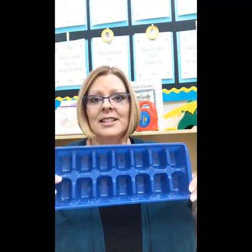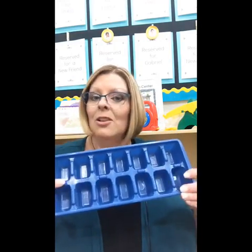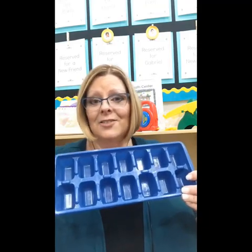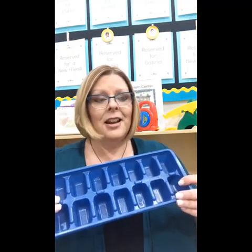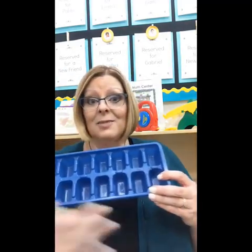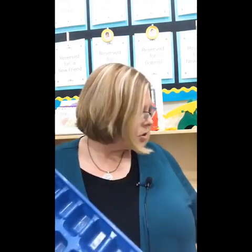These are ice cube trays. You can find silicone ice cube trays occasionally that only have 10 spaces — if they only have 10 spaces, that's a 10-frame, which helps kids develop fluency within 10. I bought a set of silicone ice cube trays at Walmart for about a dollar, and I cut them in half because they were 20 — I got a nice 10-frame. The children roll the dice, whatever number they get, they put the cubes in the tray.